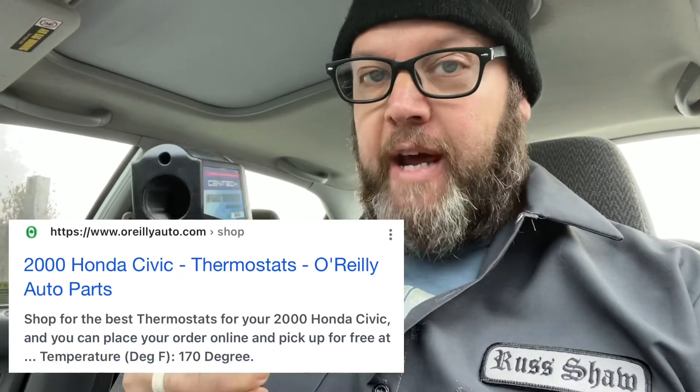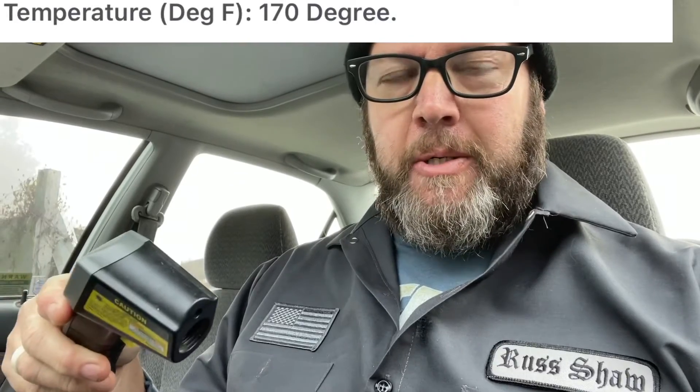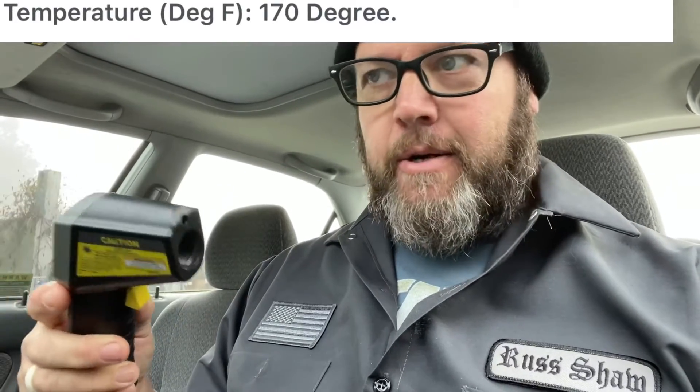What I'm going to do is scan the engine right by the temperature sensor and see if it comes up right around 170 degrees. Where do I get that number? If you buy a thermostat for this thing, it's going to tell you what the temperature is. Look up the vehicle, look up your engine — four-cylinder, six-cylinder, whatever it is. Go to O'Reilly.com or Rock Auto, and it'll show the specs for the thermostat and what the degrees are. These vehicles run on the cold side at 170, so when I shoot this it should be above 170 degrees.